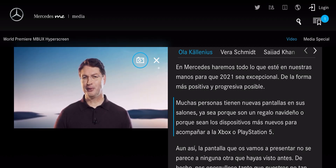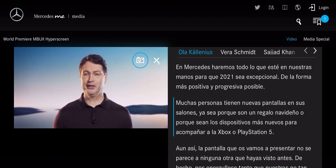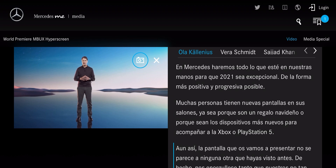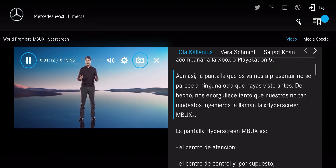Many people now have a brand new screen in their living rooms, be it a Christmas present or simply the latest device to accompany their new Xbox or PlayStation 5. Still, we are going to show you a screen that is unlike anything you've seen before.